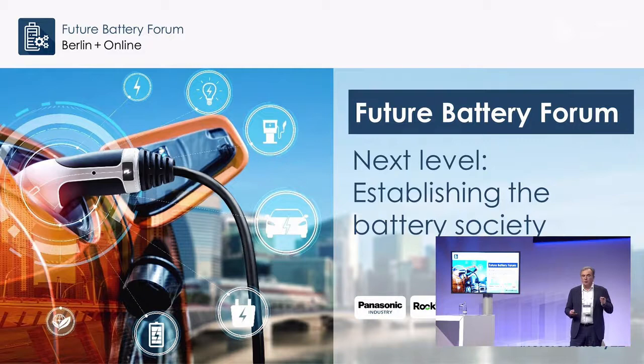Today there is no EV that sells for 30,000 euros, has more than 300 miles of range, and can charge in 30 minutes from 10 to 80 percent. People across the automotive industry believe that if you can deliver that, it represents more than 50 percent of the market. Today we have only scratched the surface with EVs that are too expensive or limited in range or charging speed.